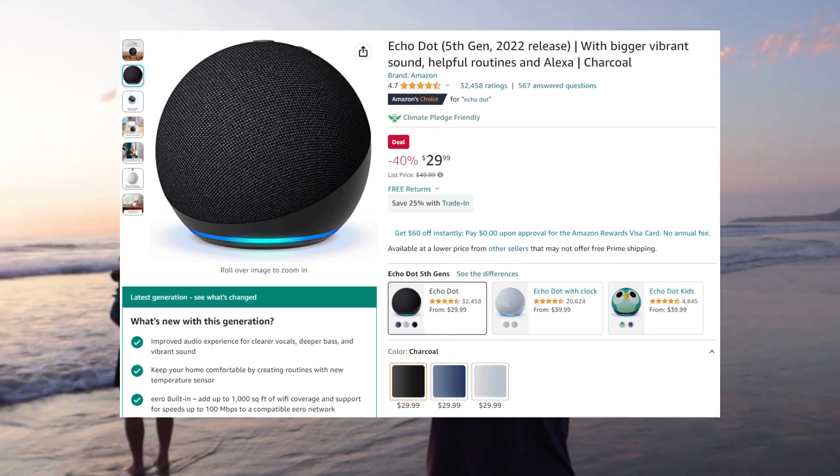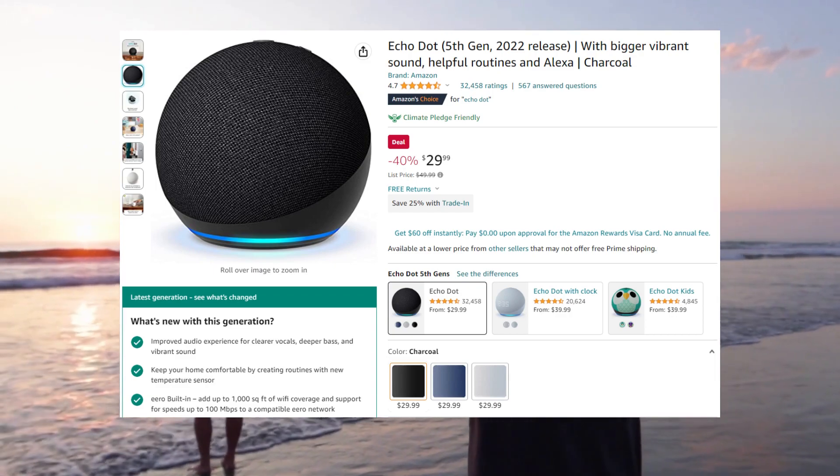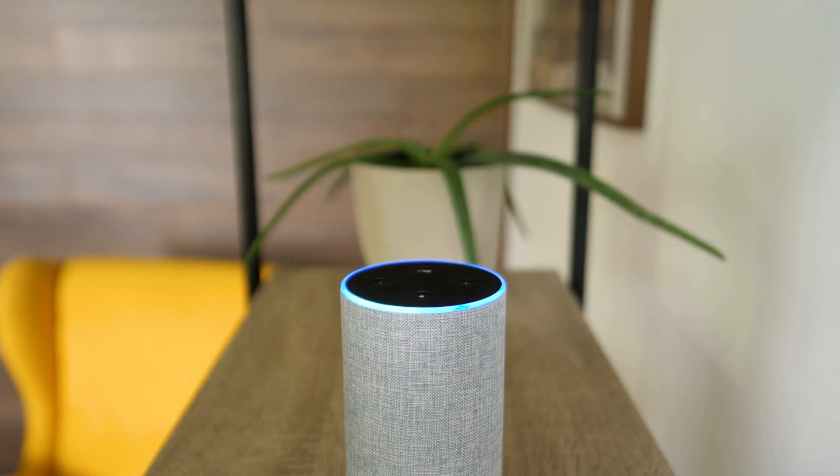Number 10 on our list is the Echo Dot Smart Speaker. This voice-controlled device can help you with everything from setting alarms to controlling your smart home devices. Plus, it's compact and affordable, coming in at only $29.99 — it is a great addition to any home.